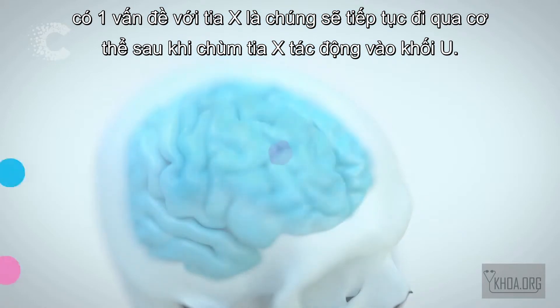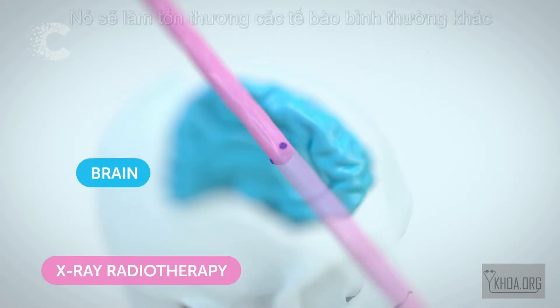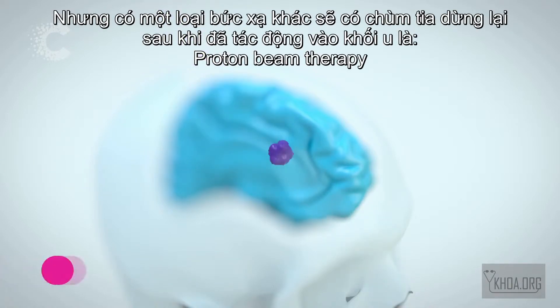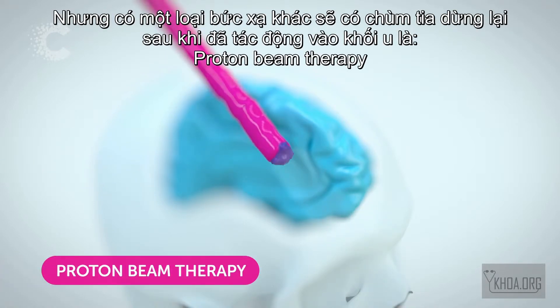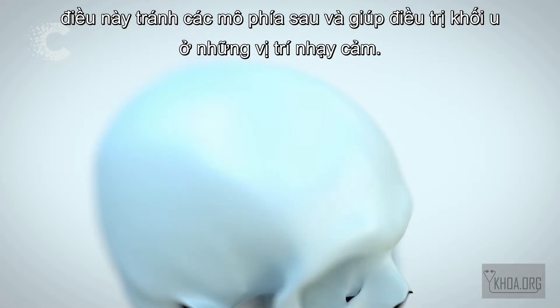One problem with X-rays is they continue to travel through the body after they hit the tumour, damaging normal cells. But a different type of radiation given by proton beam therapy stops when it hits the tumour, sparing the tissue behind and helping treat tumours in sensitive locations.